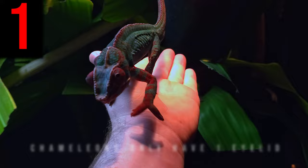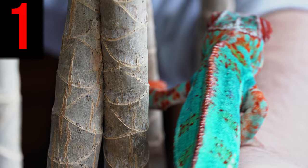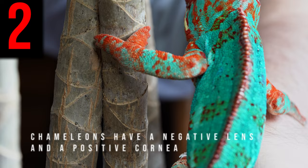Chameleons only have one eyelid. Most animals with eyelids have two of them — an upper and a lower — that blink to clean and moisten an eyeball. Chameleons, on the other hand, don't blink because they only have one cone-shaped eyelid that fuses to their eyeball and covers the entire eyeball, leaving only a tiny slit open, exposing the pupil.